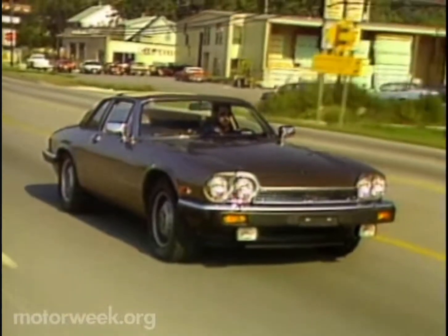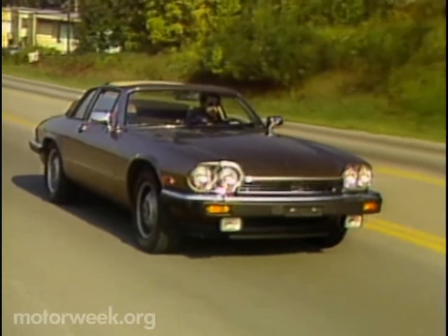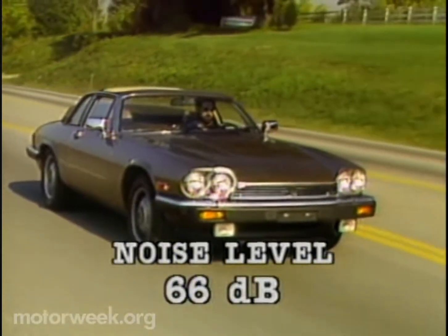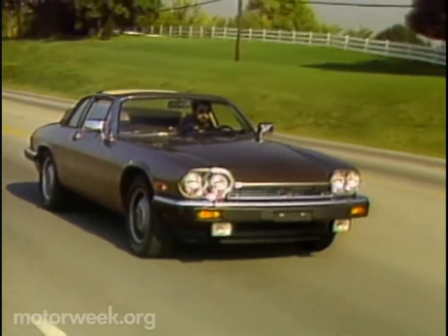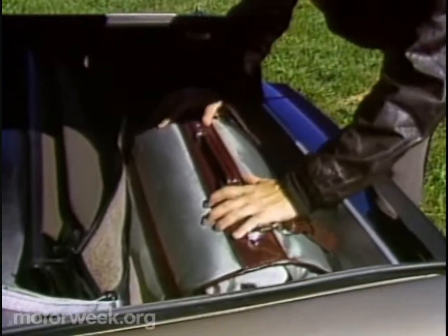Because the Cabriolet's top is so rigid, there is no discernible flex in the lower body, and the Cabriolet even returned a very quiet interior sound reading of 66 decibels top-up. Top-down, there is very little wind buffeting up to 60 miles per hour. All around, the XJS gives up little to become a Cabriolet.